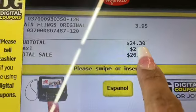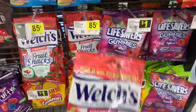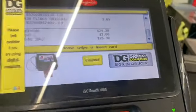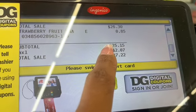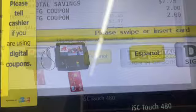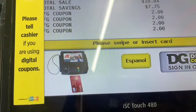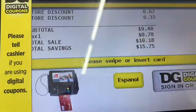Subtotal is $24.30, so I only need to spend $0.70 more. I'm going to skip the dryer sheets and grab fruit snacks instead — I'll use them on my flight today, I'm always hungry. Those will be good on the plane. Now subtotal is $25.15 — there we go. After scanning all the tag coupons, total came to $9.40. That was still a good transaction.